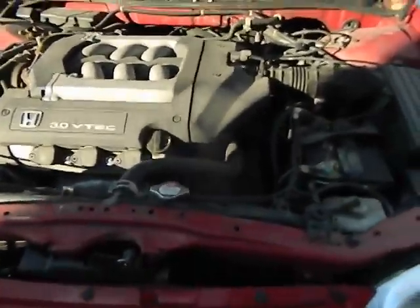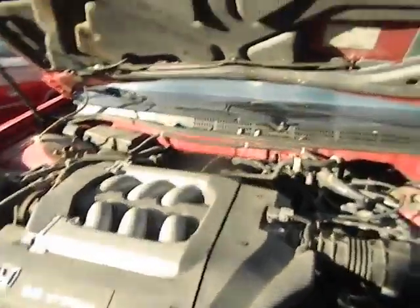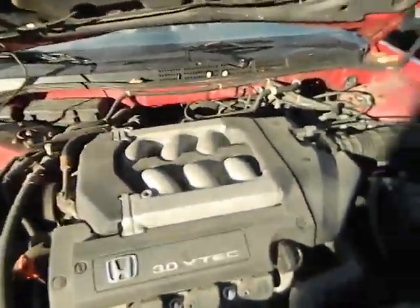AG2189, it's a 2002 Honda Accord, 3.0 liter, 6 cylinder, runs good.